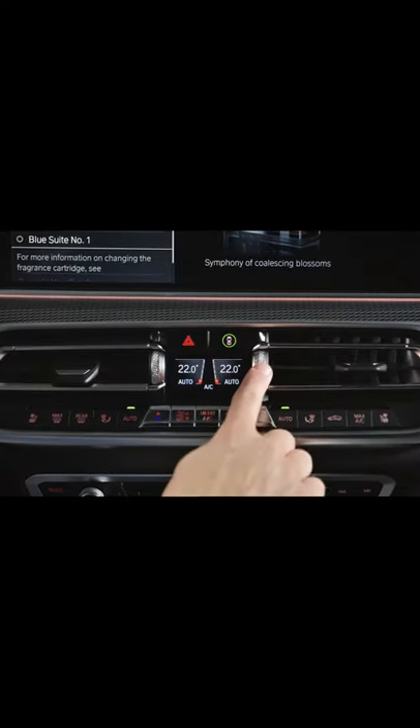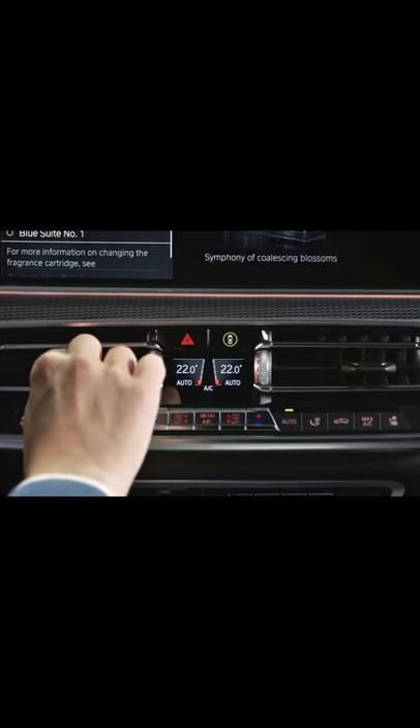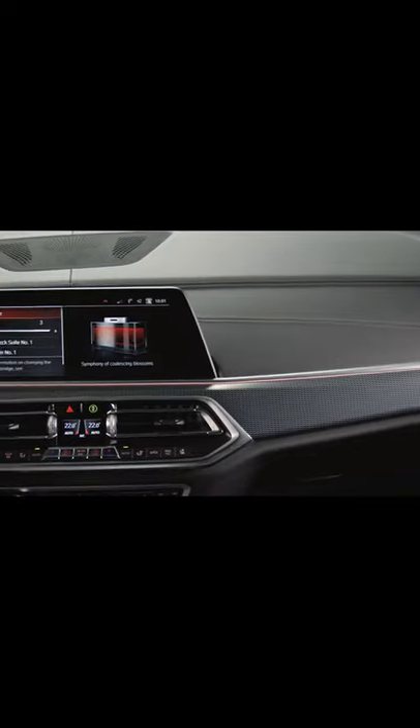Make sure the ventilation outlets are open to allow the fragrance to enter the passenger compartment. Perfuming is carried out at intervals to avoid a habituation effect.